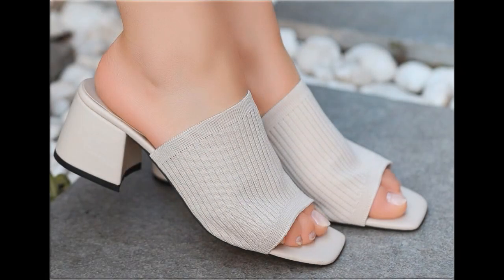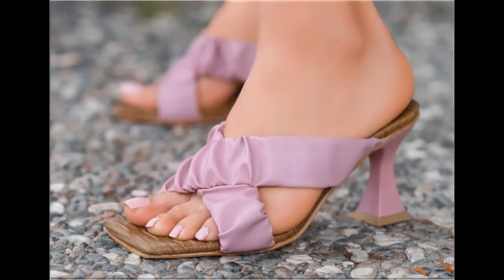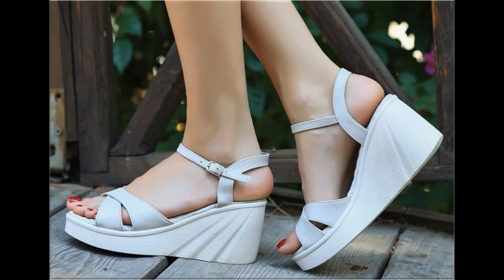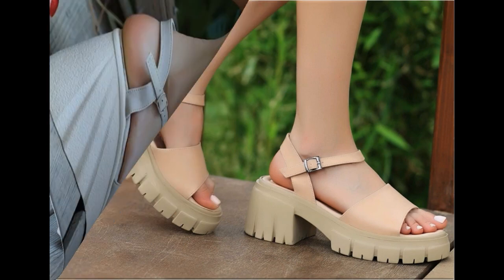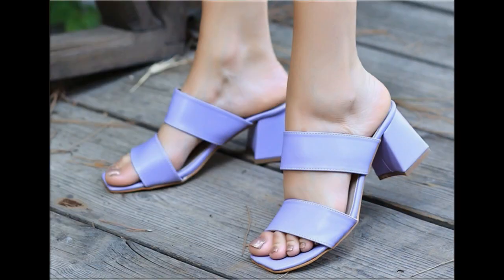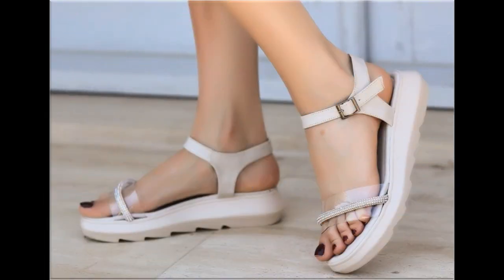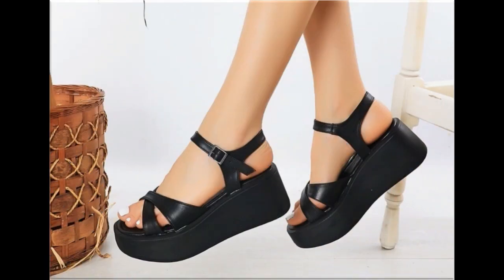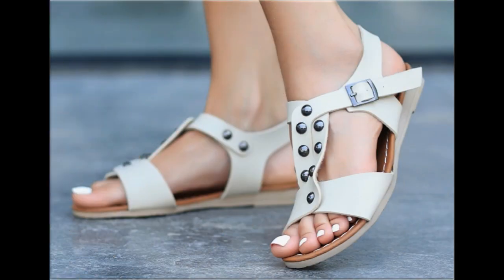Assalamu alaikum everyone, welcome back to my channel. Today in this video I am sharing one of the very beautiful, stylish and very popular footwear designs which are launched at this time. These are so beautiful and stylish that you love to see each and every pair, because the special feature of this collection is that they are very attractive and eye-catching colors are used to design this beautiful footwear.